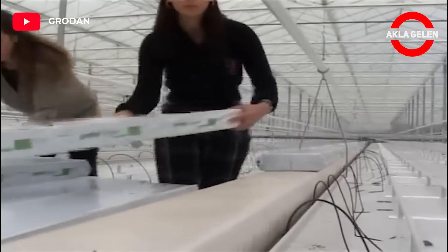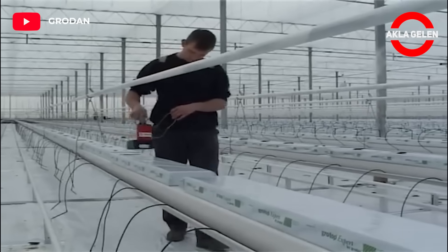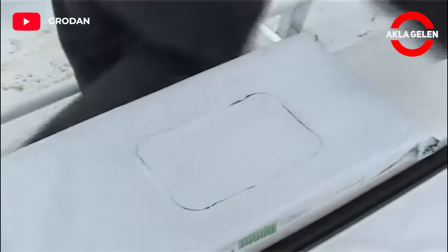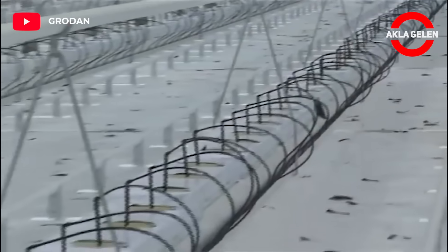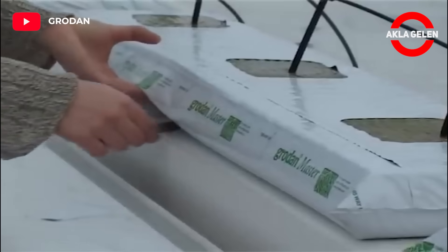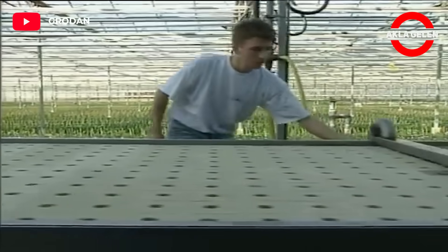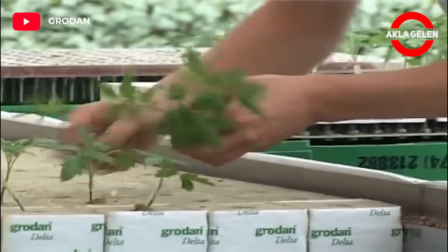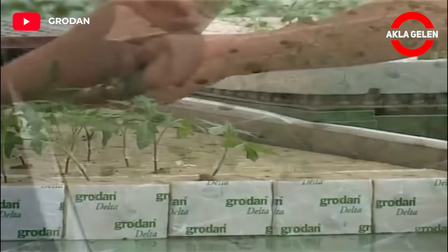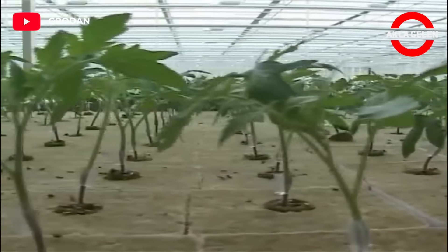Let's see how tomatoes are grown by the hydroponic method in high-tech greenhouses. Grodan is absolutely ideal for tomato growers who want to realize a generative or vegetative crop response through targeted control. The hydrophilic fiber structure enables the slab to absorb water more easily.